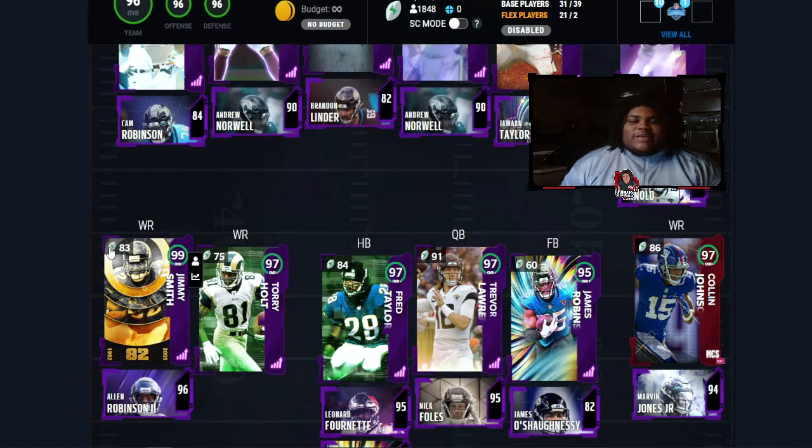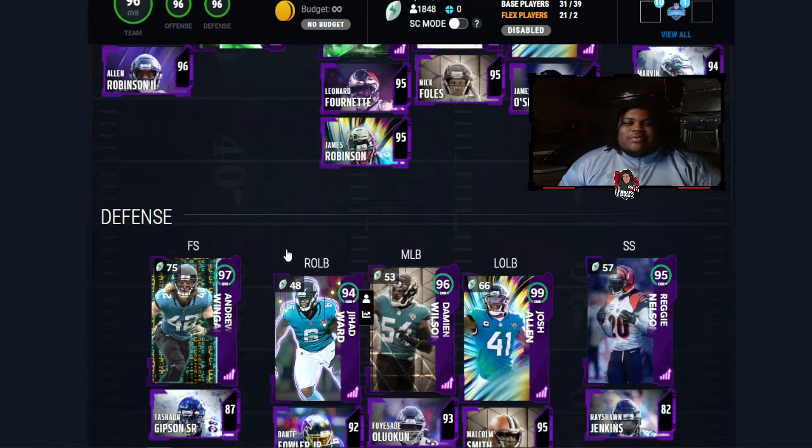Now let's take a look at the linebackers and the safety position. At free safety, 97 overall Andrew Wingate, backed up by Tayshaun Gibson Sr. at 87 overall. Over to strong safety, 95 overall Reggie Nelson, backed up by Rayshon Jenkins at 82 overall. Their safety position is really weak in my opinion. In Madden you need depth at safety, and having two safeties below the 90 overall threshold is wild to me this late in the year. It's hard to run the defense efficiently, especially in nickel, because you need those safeties for animations unless you put lurker on your linebackers. I personally prefer safeties.